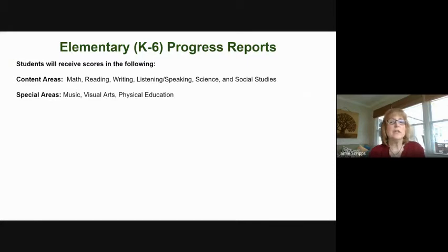On the elementary progress report, they will get scores for math, reading, writing, listening, speaking, science, and social studies. They will also receive scores for music, visual arts, and physical education. And you will see comments about their behavior and any other comments about their progress that the teacher will want you to know about.